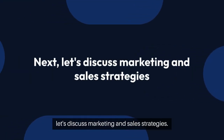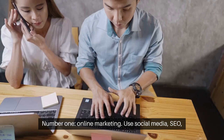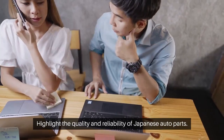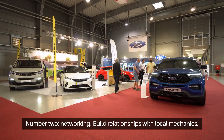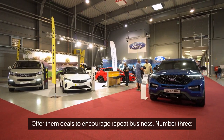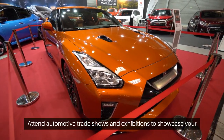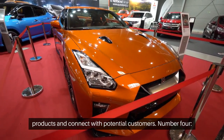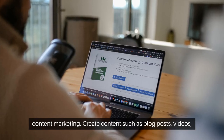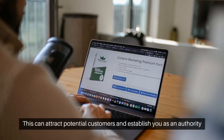Next, let's discuss marketing and sales strategies. Number one, online marketing — use social media, SEO, and online advertising to reach potential buyers and highlight the quality and reliability of Japanese auto parts. Number two, networking — build relationships with local mechanics, car enthusiasts, and auto shops, and offer them deals to encourage repeat business. Number three, trade shows — attend automotive trade shows and exhibitions to showcase your products and connect with potential customers. Number four, content marketing — create content such as blog posts, videos, and guides about maintaining and repairing cars using Japanese parts, to attract customers and establish you as an authority in the market.